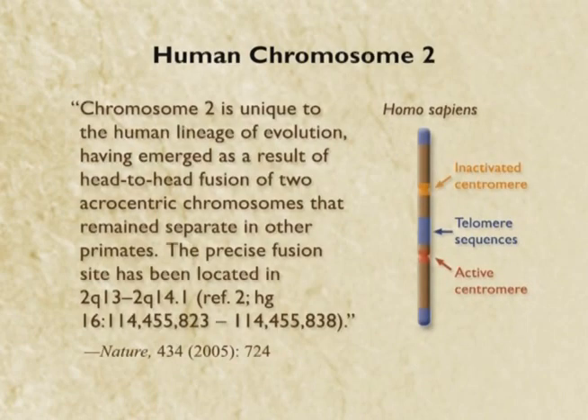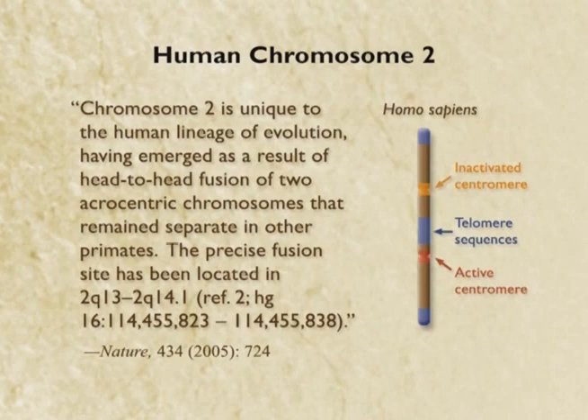It's chromosome number two. This is a paper published last year in Nature. Let me read from the paper: chromosome two is unique to the human lineage of evolution. It emerged as a result of head-to-head fusion of two chromosomes that are still separate in other primates. We know the precise fusion site — it's at base 114,455,823. We know the exact base pair where the fusion occurred. We've got the extra telomeres right here, and lo and behold, there are two centromeres. One of them is inactivated. The inactivated one corresponds to chimp chromosome 13, and the active one corresponds to chimp chromosome 12.